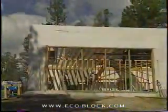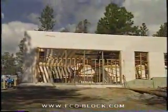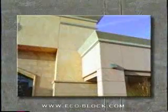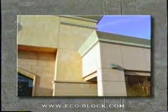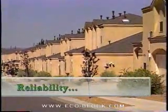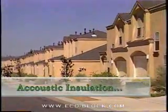ECOBLOCK was introduced as the first and only panelized insulating concrete form system to be field engineered from the start, to deliver the full benefit of ICF construction to builders and building owners: speed, reliability, energy efficiency, and acoustic insulation.